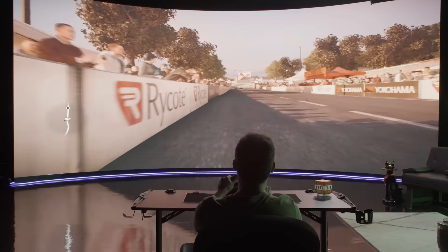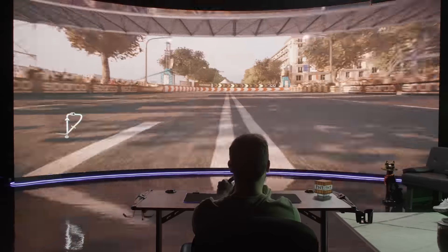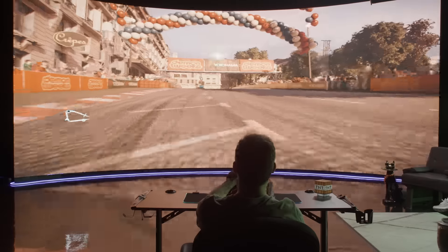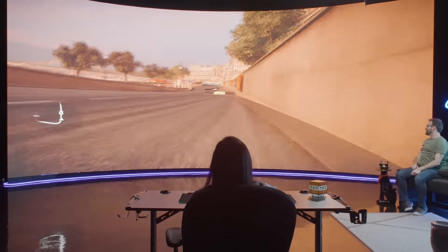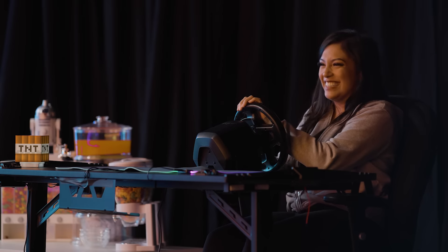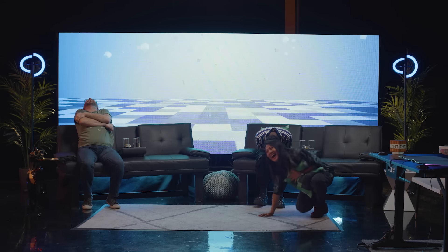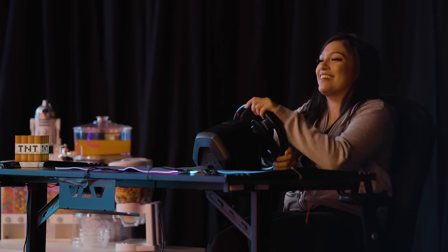Ben re-enters the chaos: 'Ben, you're supposed to try to get him first!' Car parts scatter everywhere. Ben says: 'I'm not trying to get first, I'm just trying to get faster than you guys.' He then gets stuck: 'I'm literally stuck.' Others try to help: 'Turn your wheel left and back up. Now turn the wheel right and go left.' Ben protests: 'I feel bullied.' and 'I feel like the game's kind of against me.'